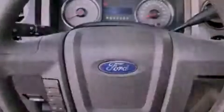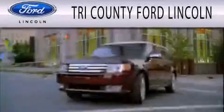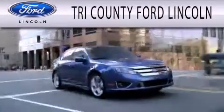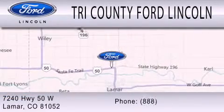We invite you to contact us today to learn more about this vehicle. Dedicated to doing everything possible to ensure that the experience you have selecting your next vehicle is as pleasant as possible. We are located at 7240 Highway 50 West in Lamar.